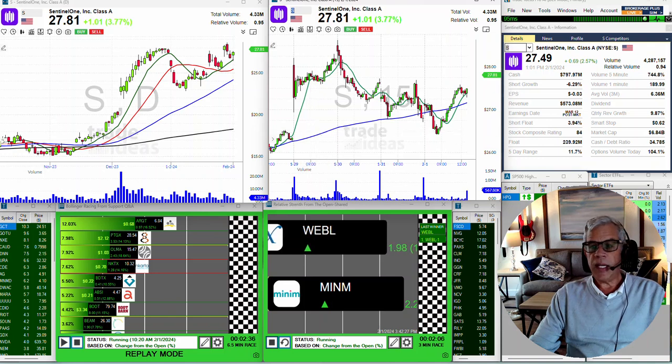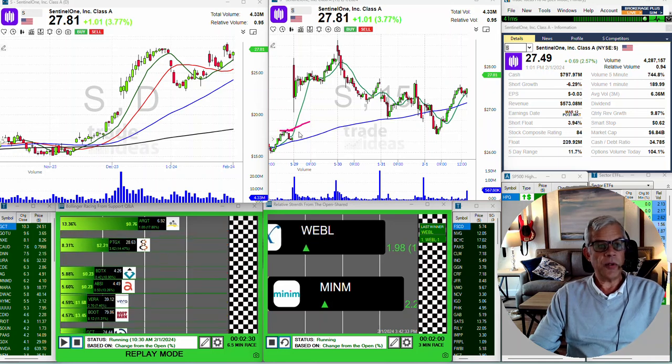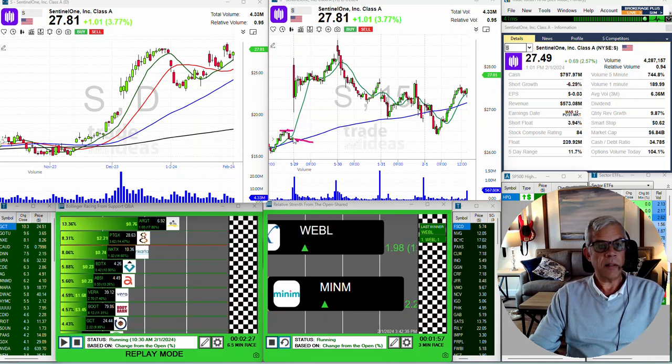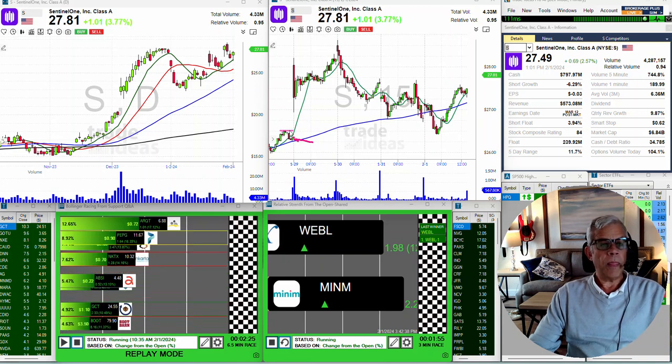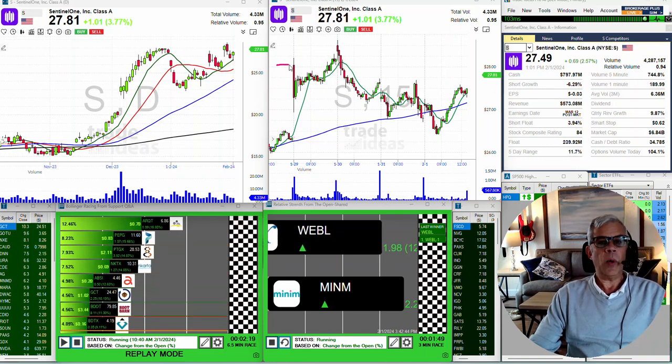The trigger point was just above this high down here — let me accentuate that — right there. That's the high on Friday, and that was our trigger point. There was the close on Friday. For whatever reason — news, volume, it doesn't matter — the stock actually opened way up above.